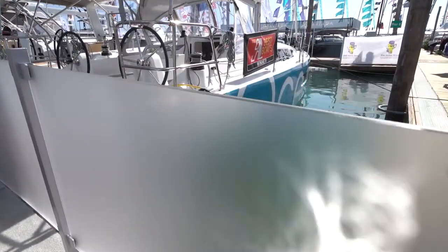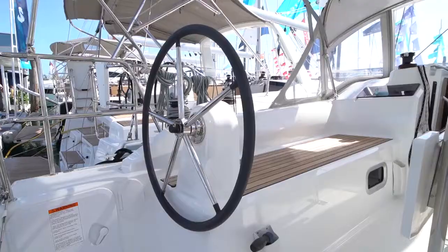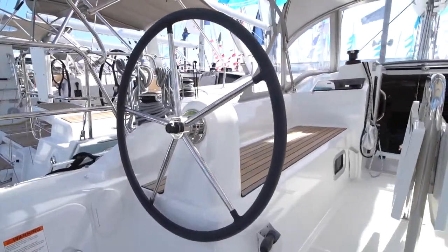A great feature on this boat is the fact that you can choose between a double wheel option or a tiller. A tiller might give an experienced sailor a little bit more feel while you're sailing, while the double helm gives a more familiar feel to beginner sailors.